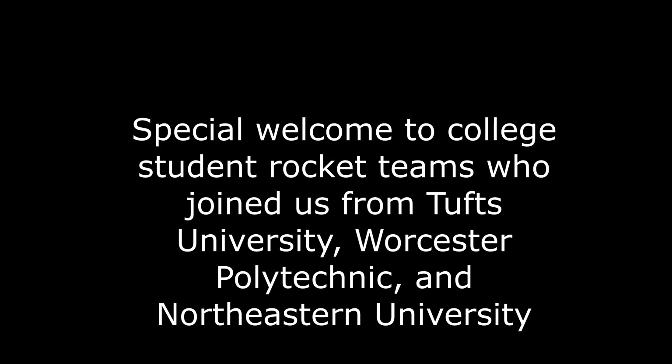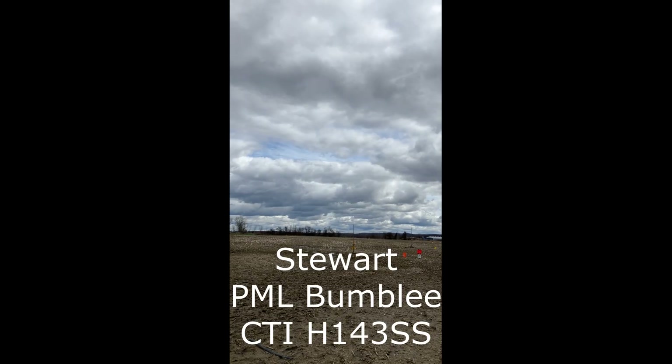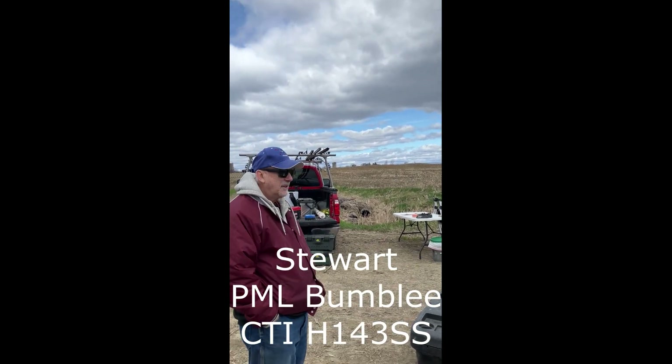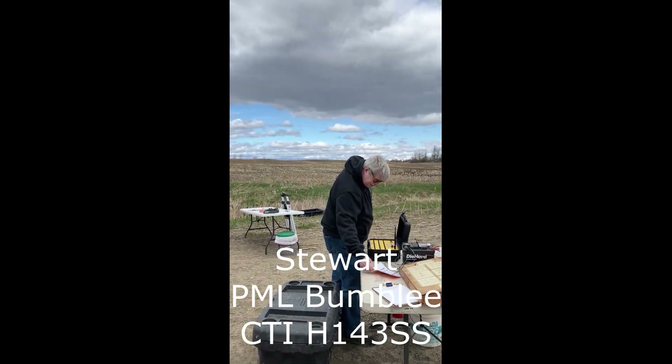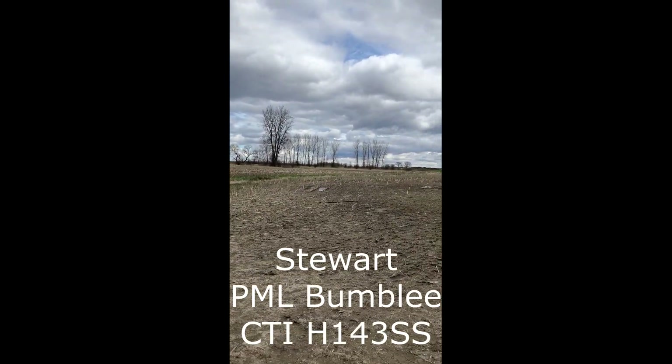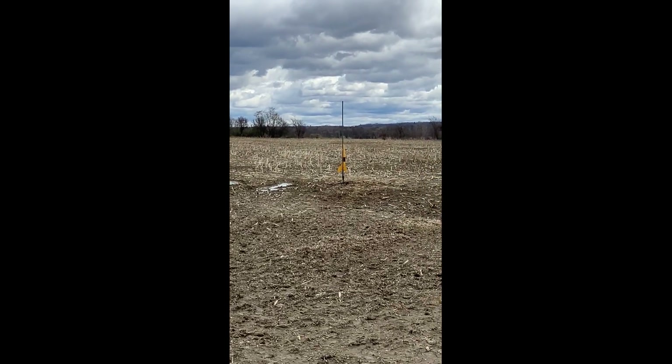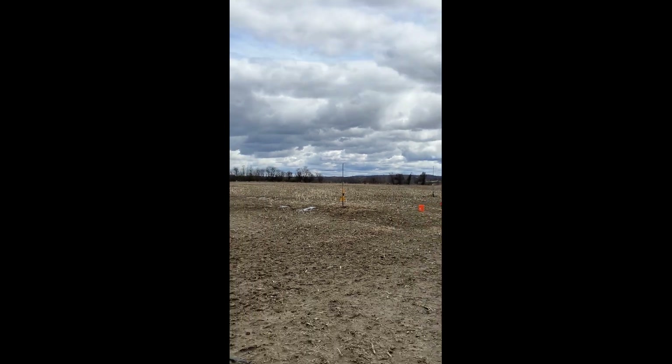Thank you for joining us. This is the ETI H-143 Smokin' Sam with a Jolly Logic 2 Altimeter. It's a 3-pound, 10-ounce rocket, estimated to go to 1,400 feet.